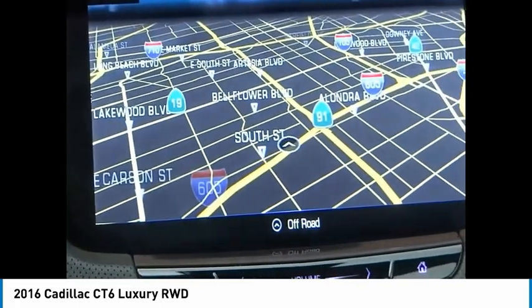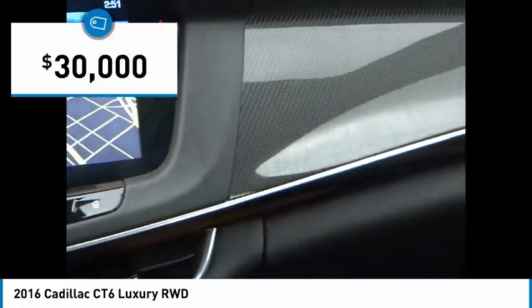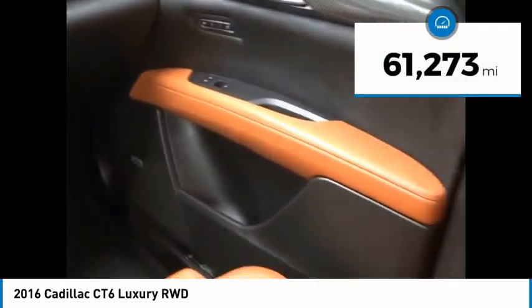Every journey delivers the utmost in comfort and convenience, and is priced below $30,000. This vehicle has less than 65,000 miles.